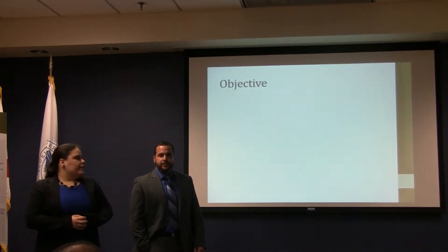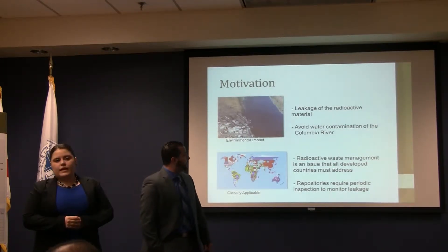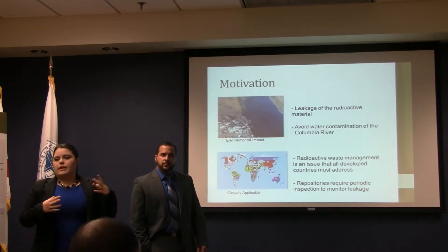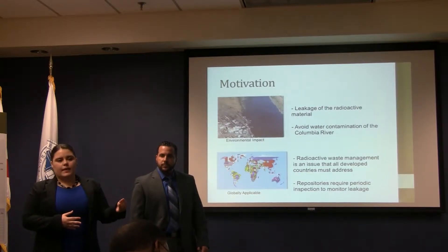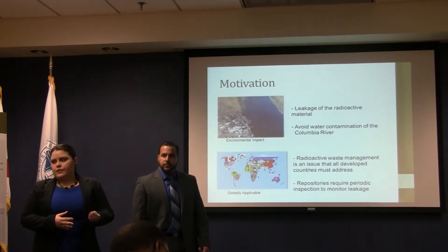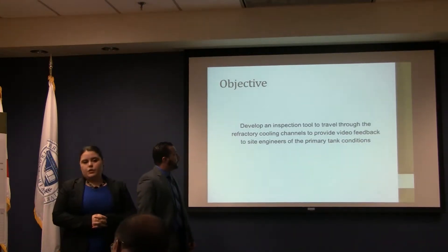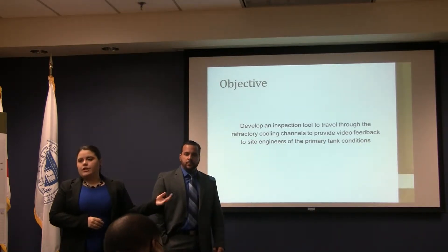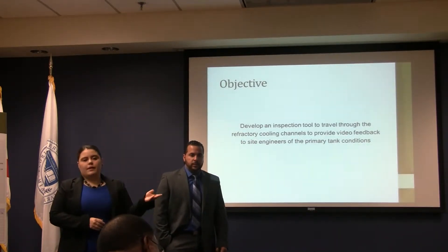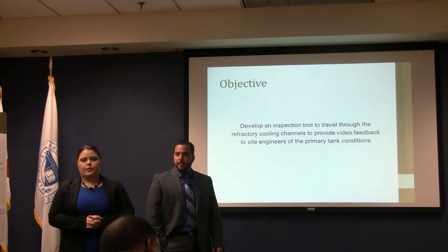Our second motivation is that it's globally applicable. 56 million gallons of waste are created worldwide each year, and so this waste must be stored in repositories which require periodic inspection for leakage. Our objective is to develop an inspection tool that will travel through these cooling channels and provide site engineers video feedback of the primary tank conditions so that they can identify the source and, in the future, repair it.